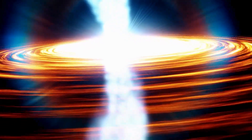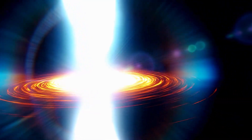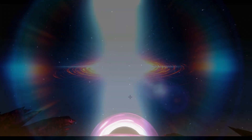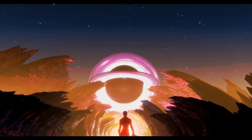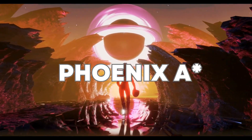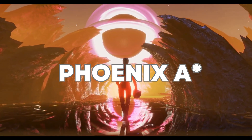Today we embark on a journey to unravel the mysteries of this cosmic behemoth — a journey to explore its grandeur, its origins, and its unparalleled might. Join us as we venture into the enigmatic world of the Phoenix A black hole, the largest known black hole that stands as a testament to the awe-inspiring wonders of our universe.